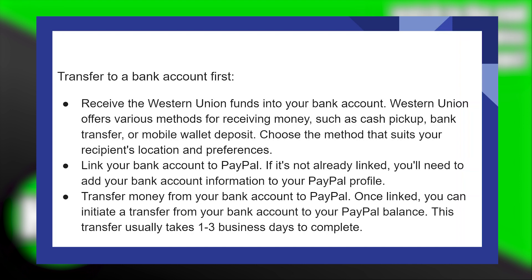Transferring money from Western Union to PayPal is very easy to do. Today, I'm going to show you how to do it. First of all, receive the Western Union funds into your bank account.